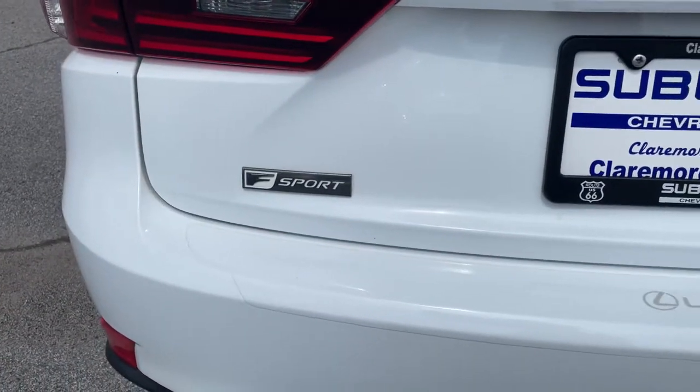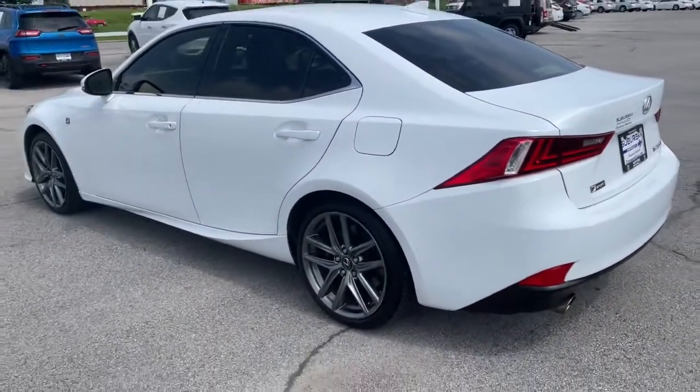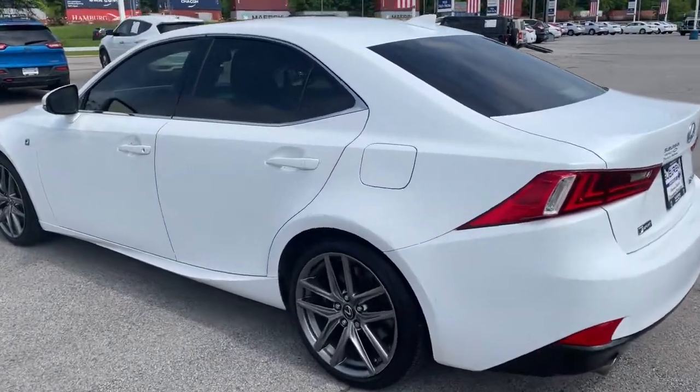These are just some of the great options this vehicle comes with: keyless entry, sun moonroof, power passenger seat, fog lamps, keyless start, heated mirrors, satellite radio, multi-zone AC, aluminum wheels, power driver's seat.